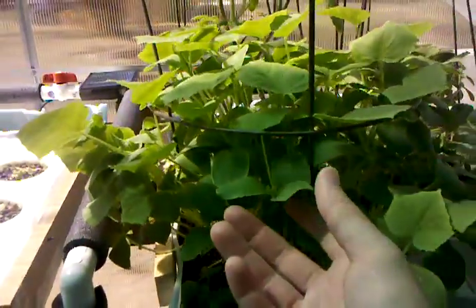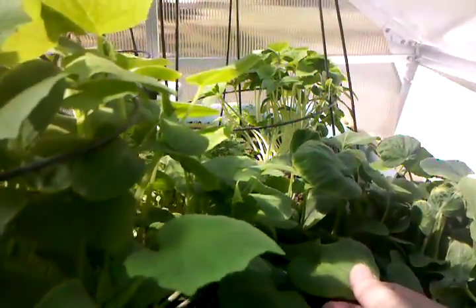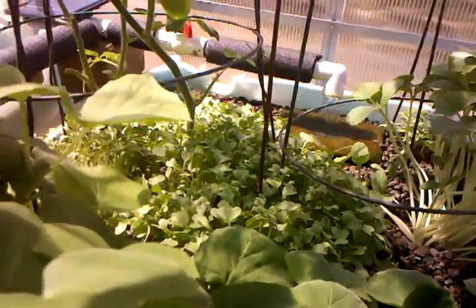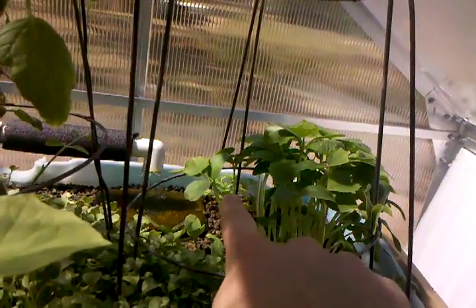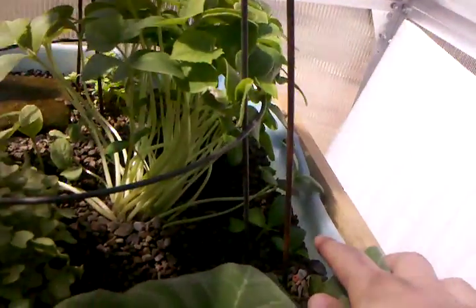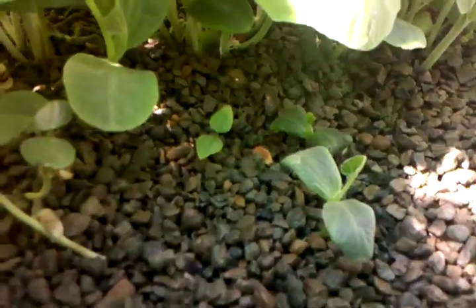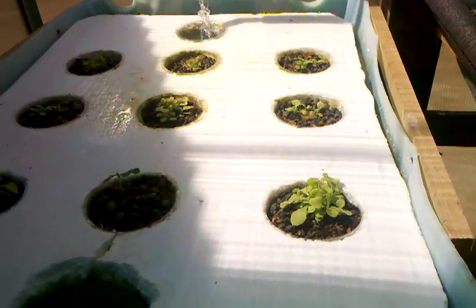Right here is cucumber, and over here I think this is squash that's growing. In the back, in all this jungle, is the broccoli. Marigolds are in the back-hand corner right over there. And right here, these smaller ones are purple beans.